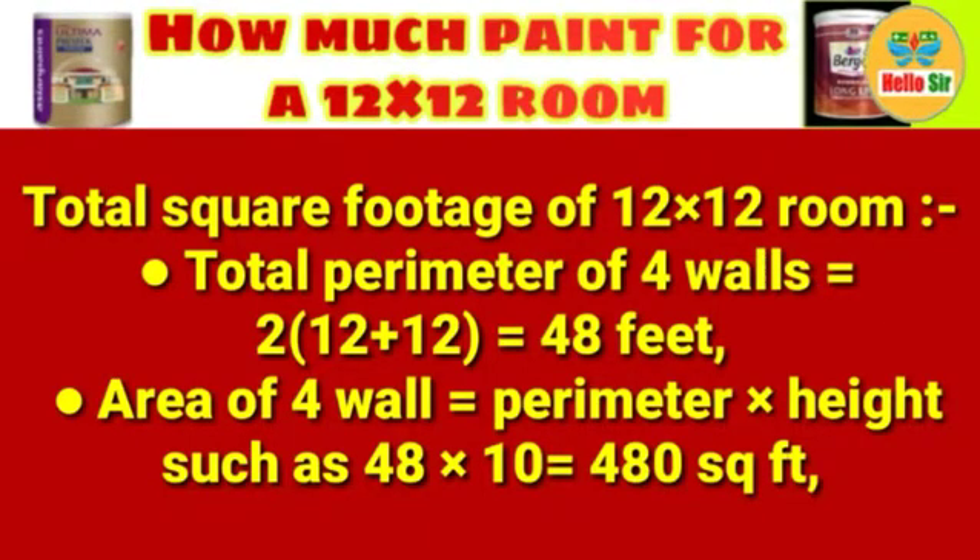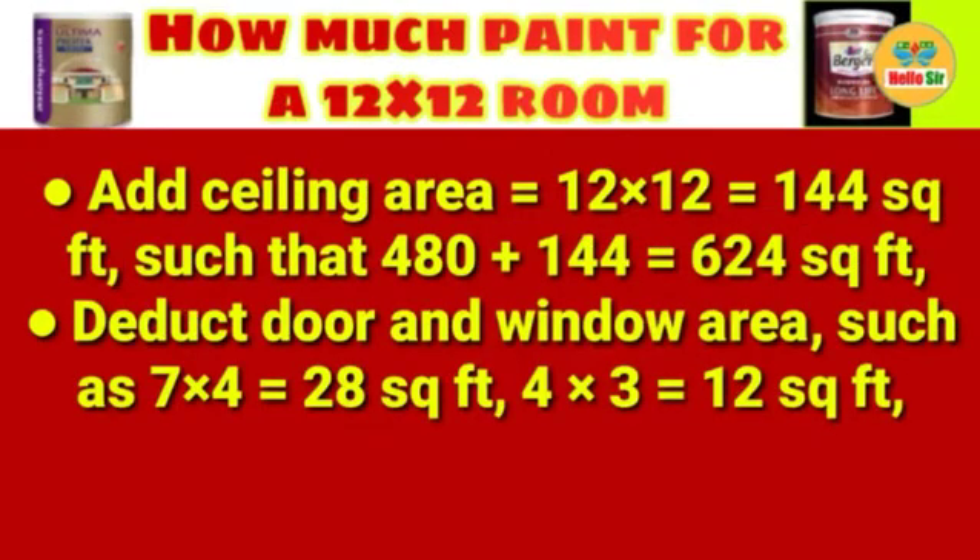Next, the ceiling area equals 12 × 12 = 144 square feet. Adding the wall area and ceiling area: 480 + 144 = 624 square feet total.